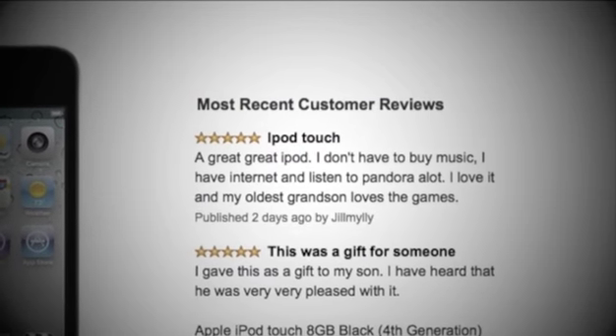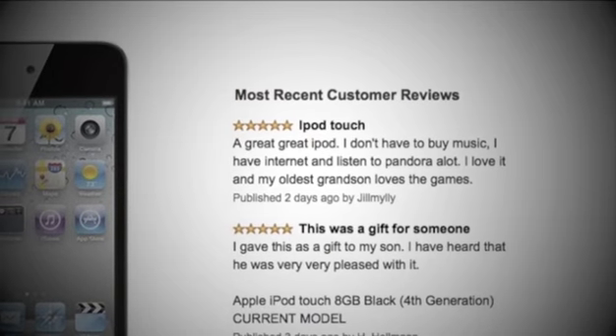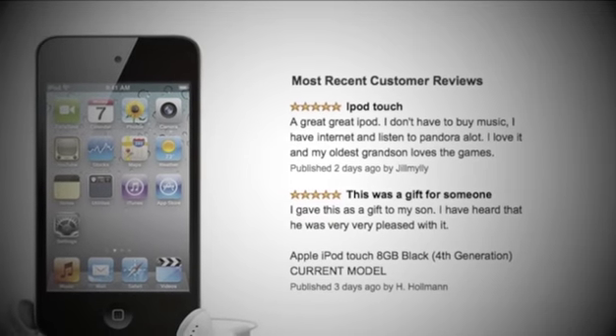Now let's have a look at some of the positive reviews. Reviewers were pleasantly surprised with how easy the iPod is to use, but they really appreciated the free Wi-Fi access and noted that the iPod barely ever loses signal.